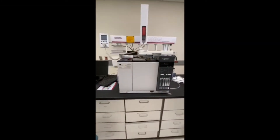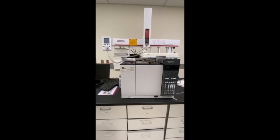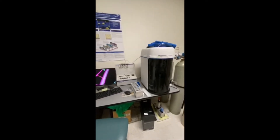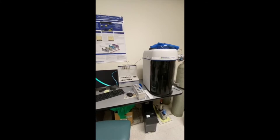We have an Agilent Greenhouse Gas Analyzer for measuring carbon dioxide, methane, and nitrous oxides in gas samples for climate change research. We also have a Brunauer Emmett and Teller, or BET, Analyzer for surface area and porosity characterization of particles.